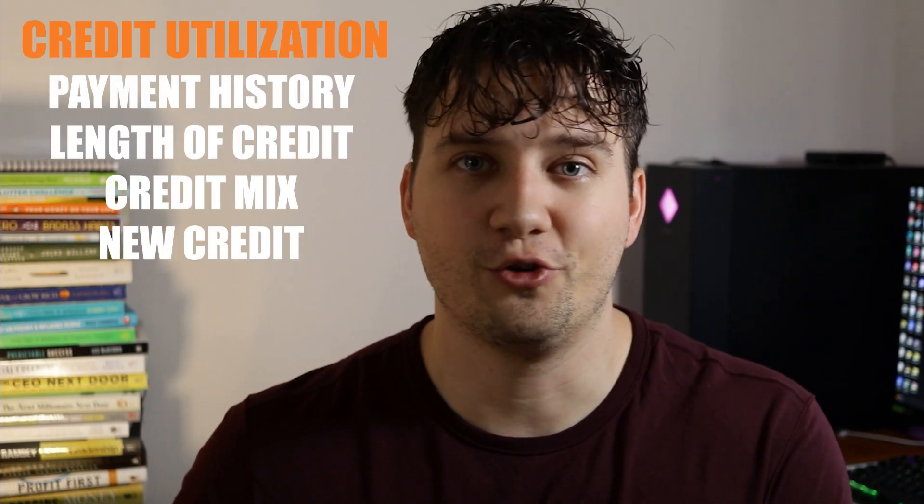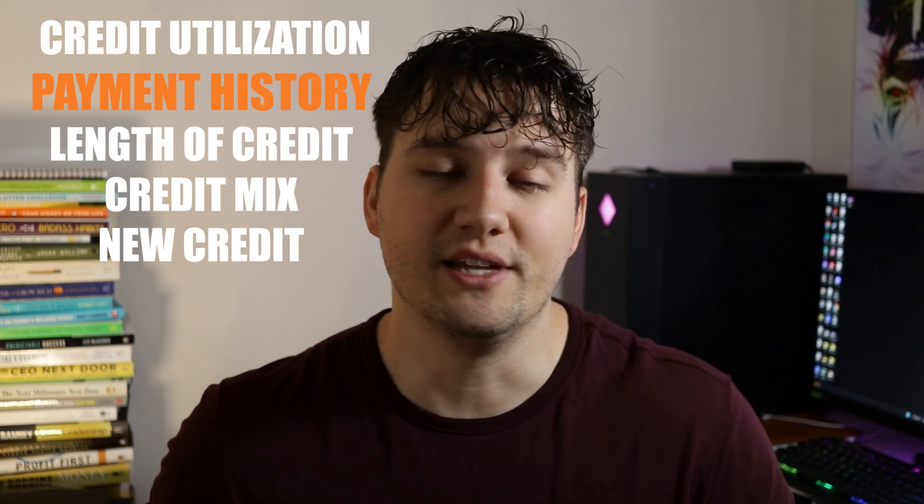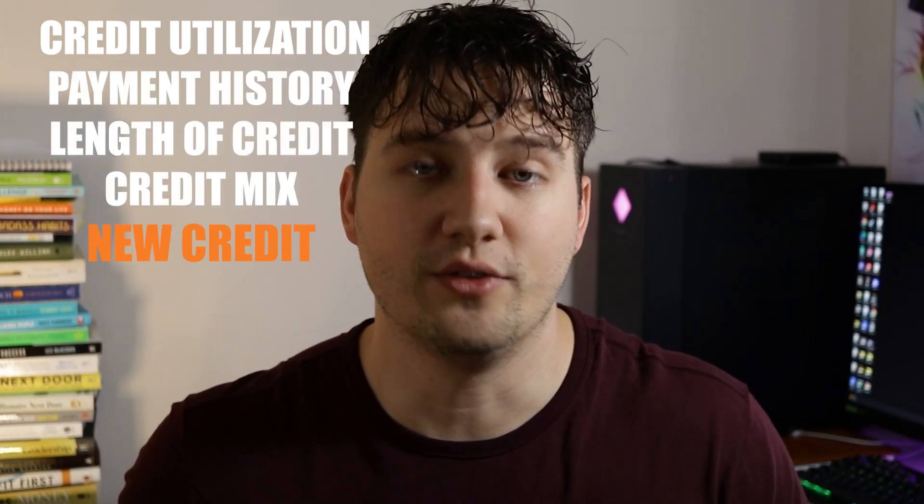To wrap it all up, the big five things that make up your credit score are: your credit utilization, your payment history, your length of credit, your credit mix, and your new credit. You need to be on top of all five of these in order to have a good credit score so you can get the best rates, the best terms, and lower payments. If you're struggling with debt, there's going to be a video popping up on your screen right now showing you exactly how to create a budget so you can become financially free in the future.